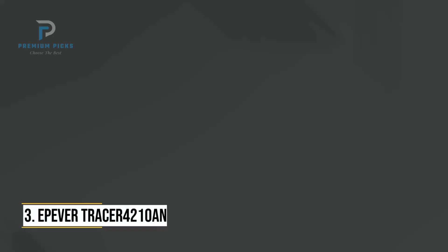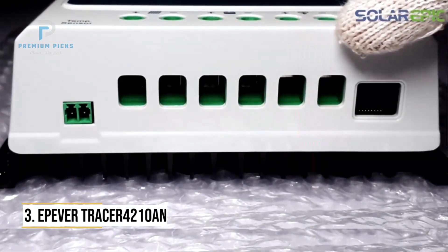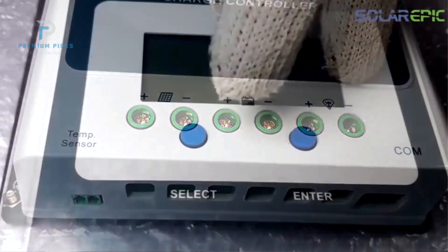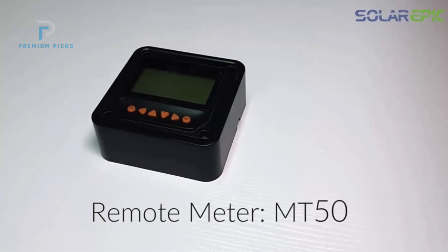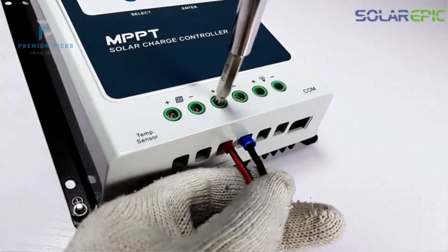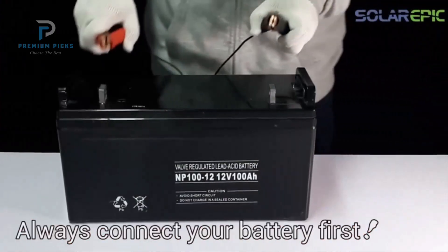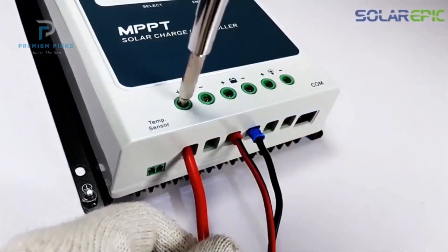Number 3: Epever Tracer 4210AN MPPT Solar Charge Controller. The Epever Tracer 4210AN MPPT Charge Controller offers an excellent mix of value, durability, and smart features for users who need advanced solar energy management at a mid-range price. Rated at 40-amp and supporting up to 100-volt input, it is suitable for both 12-volt and 24-volt battery systems and includes an MT52 remote meter and temperature sensor for more flexible monitoring. This model's standout strength is its efficient MPPT tracking algorithm, ensuring maximum power transfer with an efficiency rate of over 99%, optimizing the charging process regardless of shading or panel inconsistencies.